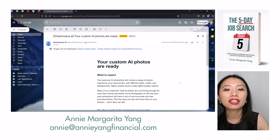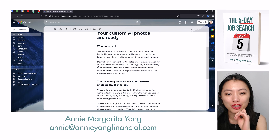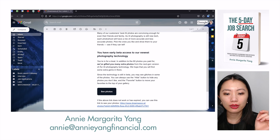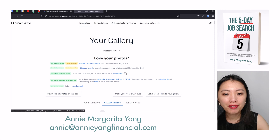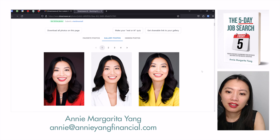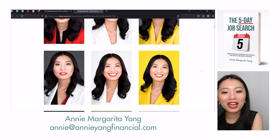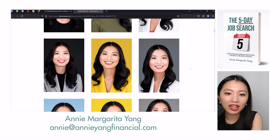Hey guys, I'm back. I just got the email from Dreamwave AI — I actually got it yesterday, but yesterday was a long day, so I didn't open it right away. Let's open it up — it's a surprise for me too, I actually didn't even click on it when I saw the email. They have an offer where you can unlock 120 more photos for only $19. I'm quite impressed. I think this could be one of the ones that I could recommend.